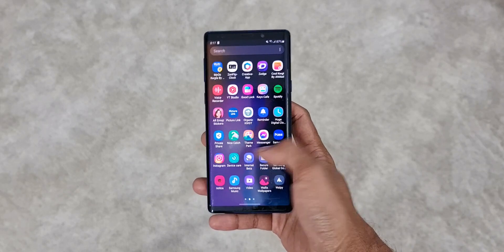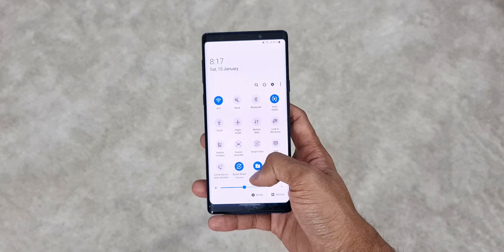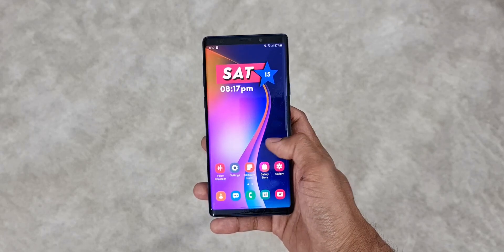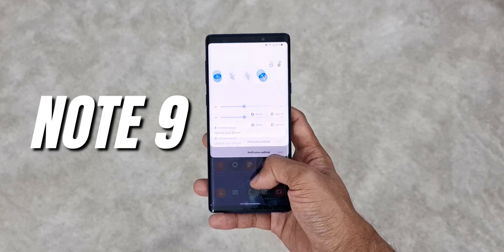What's up guys, welcome to Apex, thanks for tuning in. This is a three and a half year old phone that I have here, launched in the month of August 2018. On this device we have just received an all new update. I'm sure you would have already guessed the phone — this is the Note 9 Exynos variant that I have here.